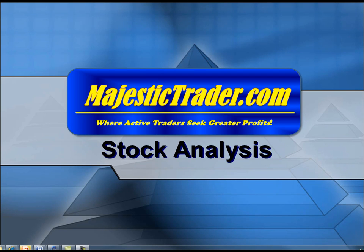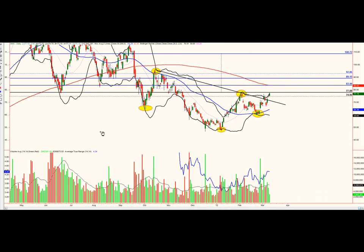Welcome to another stock analysis video by MajesticTrader.com, where active traders seek greater profits. My name is Ron Lang and we're going to be reviewing two stock picks.